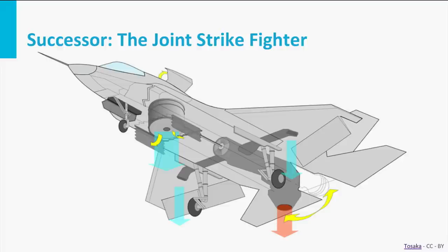Beyond a certain bank angle in hovering mode you were unable to control the aircraft. With the Joint Strike Fighter the autopilot has been improved, but there are still limits to the stability in hovering mode and it remains a risky operation.